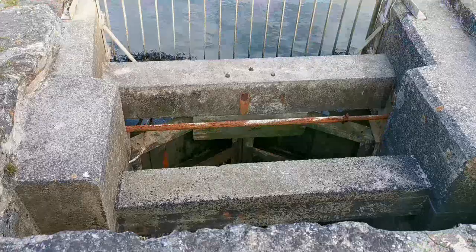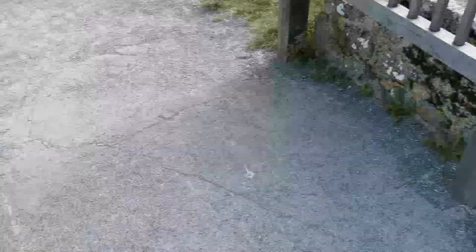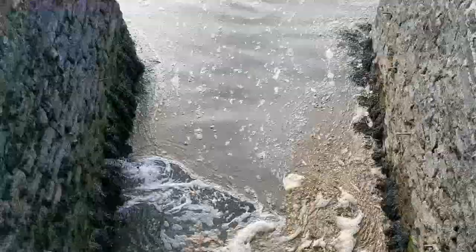Here we have the gates — obviously not very watertight, but they are very, very old. Usually the tide would go in that way, which it will do eventually when it starts filling up from this side. And another shot down there of the river.